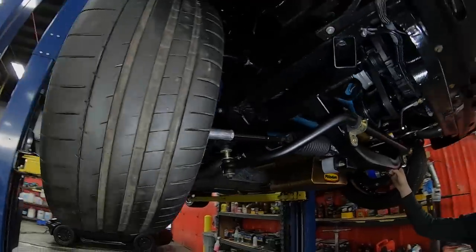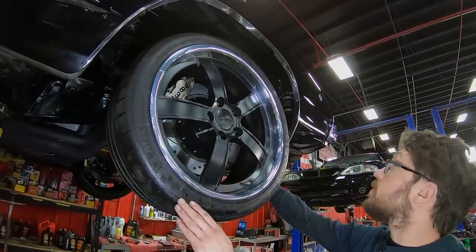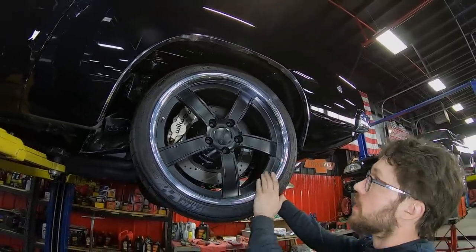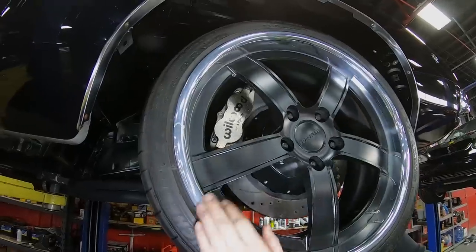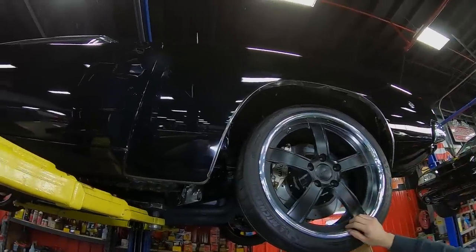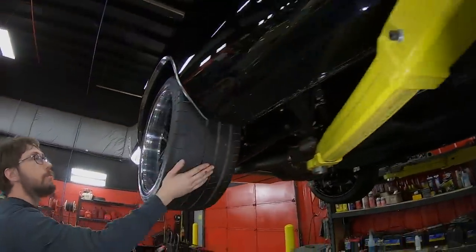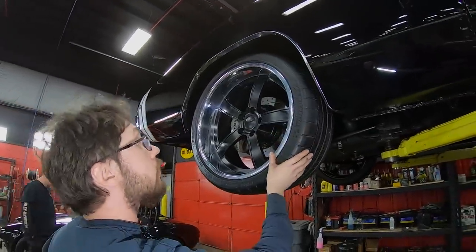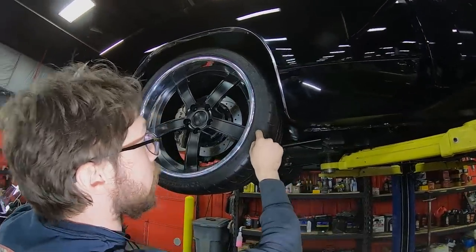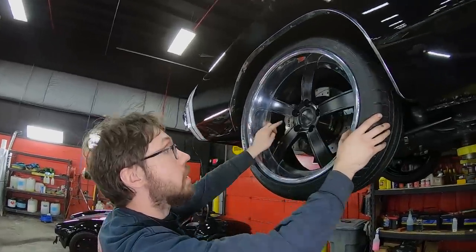For wheels and tires, up front we have Forgeline aftermarket wheels — I believe these are 19-inch. The tire size is 245/35 ZR19, Z being a speed rating, which is exactly what you'd want on this. And of course a massive set of Wilwood six-piston calipers up front with the drilled and slotted rotors. Moving to the rear, a little bigger wheel — 20-inch rims with 295/30 ZR20 tires, once again Z speed rated. A little bigger, a little fatter. We have Wilwood four-piston calipers in the rear as well.